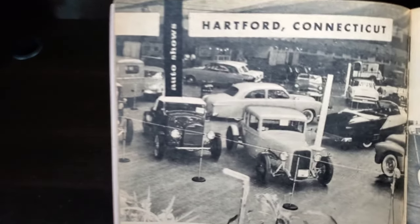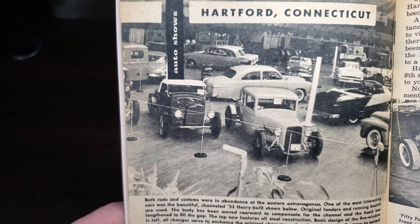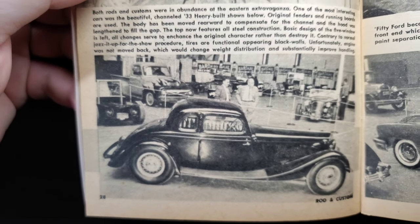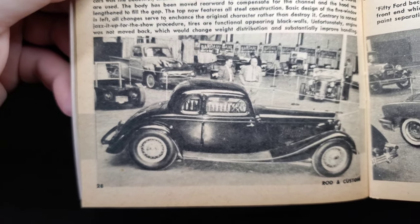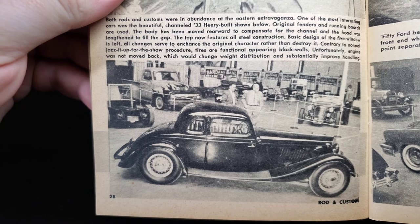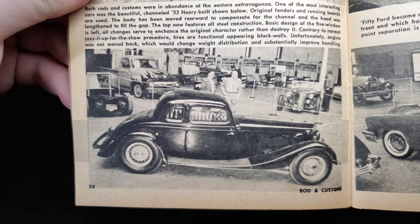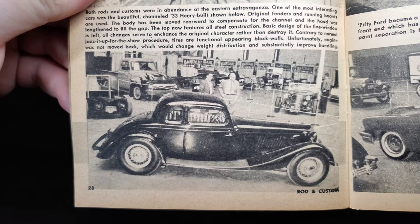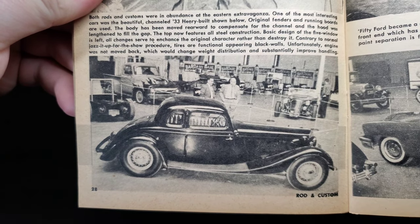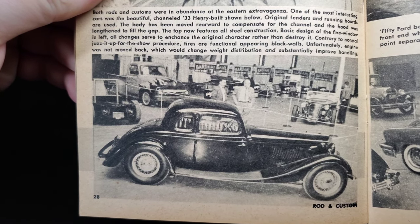Hartford, Connecticut. A shot of the show floor with the dream truck poking out. The '33 Henry J shown below uses original fenders and running boards; the body has been moved rearward to compensate for the channel, and the hood was lengthened to fill the gap. The top now features all-steel construction. The basic design of the five-window is left intact — all changes serve to enhance the original character rather than destroy it. Contrary to normal show procedure, the tires are functional-appearing black walls. Unfortunately, the engine was not moved back, which would change the weight distribution and substantially improve handling.